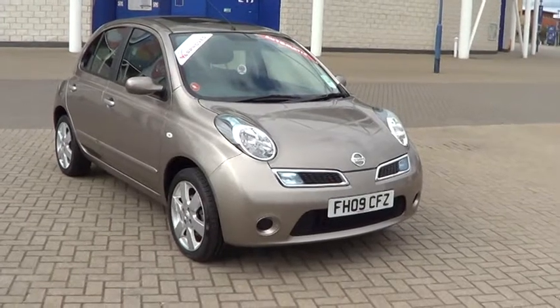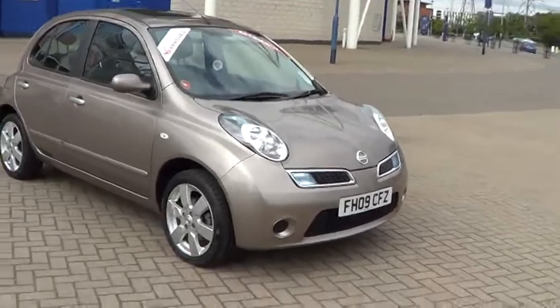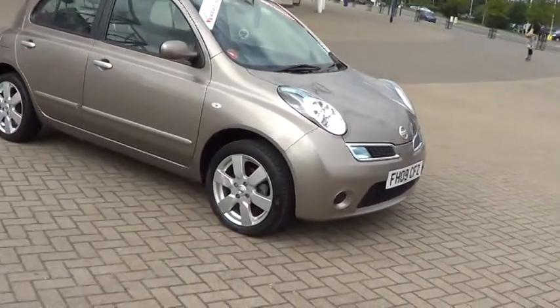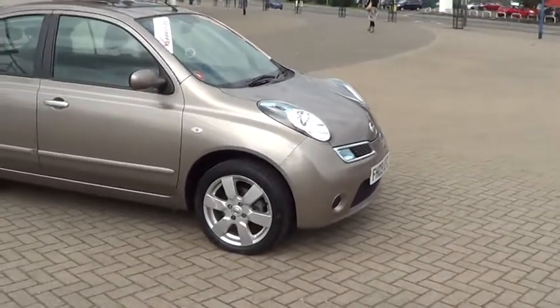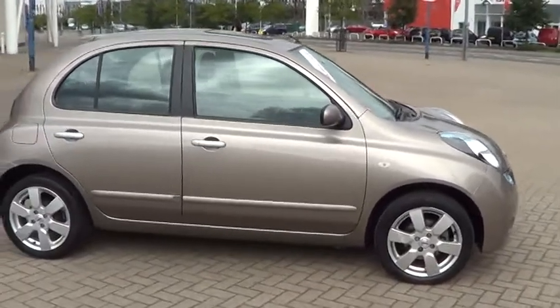Welcome to Sturgis Motor Group. Here we have a 2009 Nissan Micra 1.4 Ascenta five-door automatic in stunning bronze metallic with contrasting grey trim.